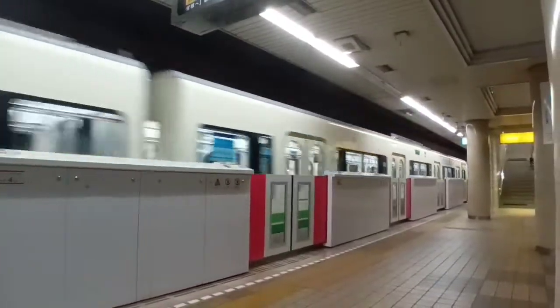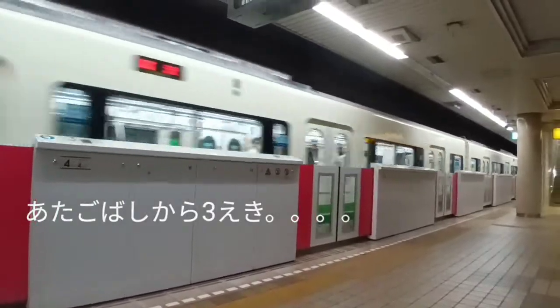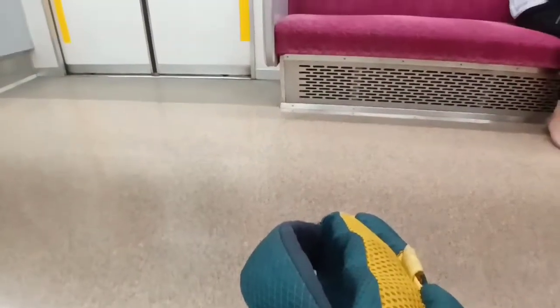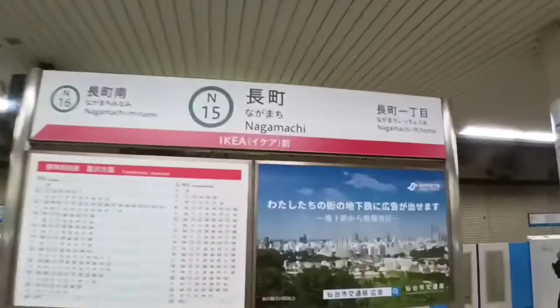I was going to Nagamachi the other day, which is only three stations from Atagubashi. As you can see, it's not at all crowded — this is around 9:15 in the morning. And this is Nagamachi station where I got off, and then I took a bus.